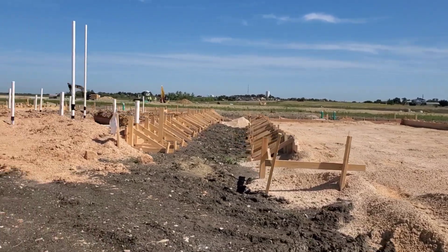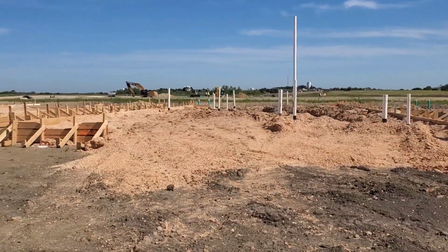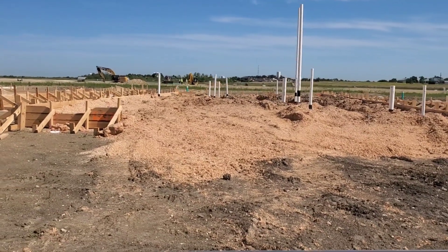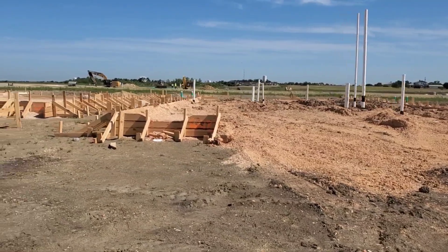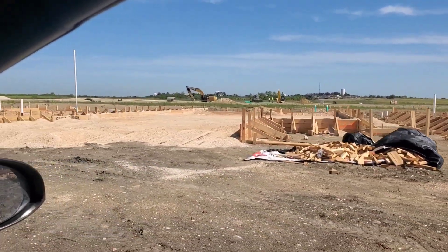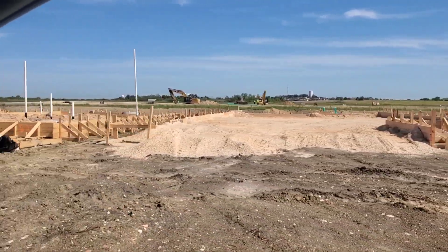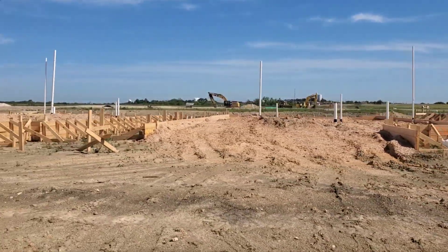Not ready. The builder said, 'Oh yeah, it's ready, come anytime.' Look at that — they haven't cut the beams. There's no reinforcement, no pads, no vapor barrier. None of these are ready. Easy day for me, I guess — coming out here for nothing, pretty much.